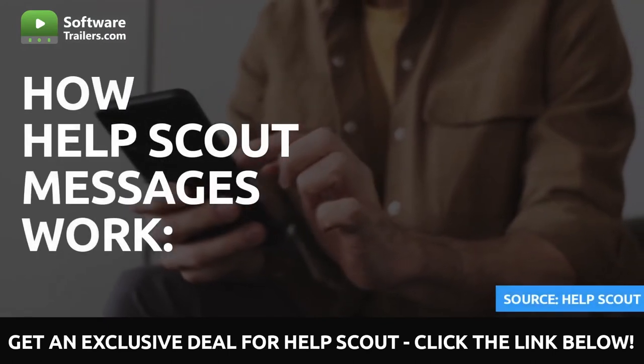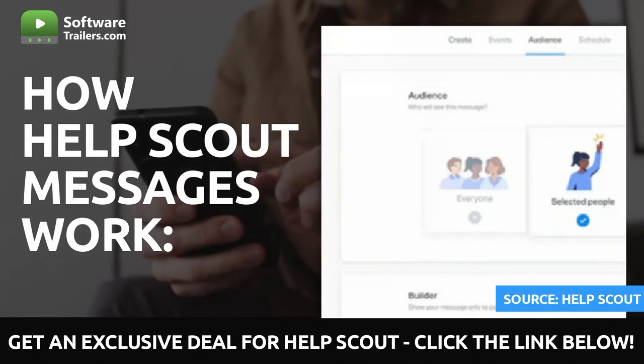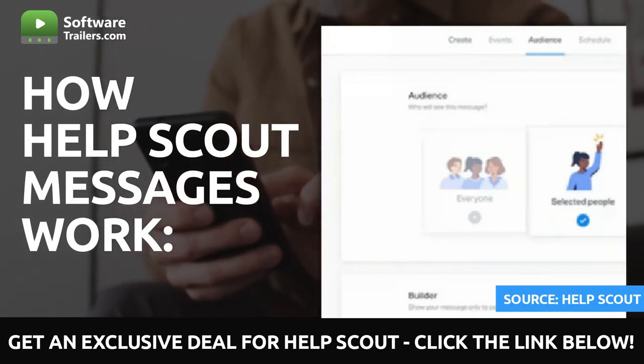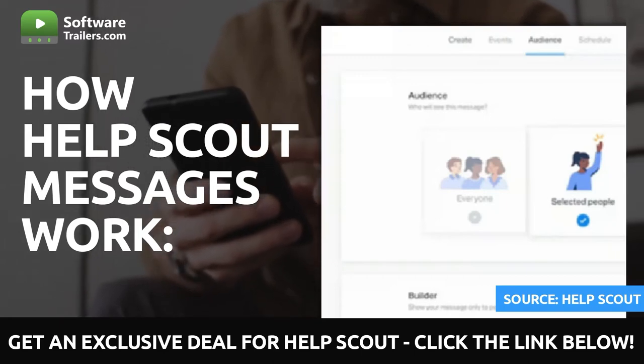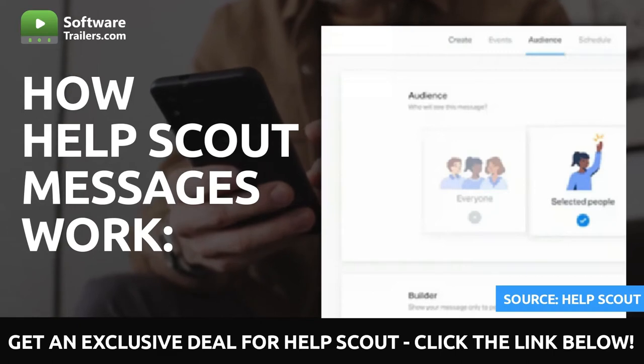This is how your message platform works. By using the custom properties you track in HelpScout, you can send customized messages to the appropriate individuals at the proper time. In addition, integrating messages with your customer information grants you increased control over your customers' overall experience.